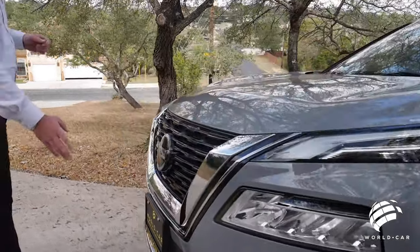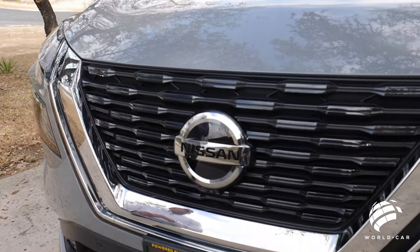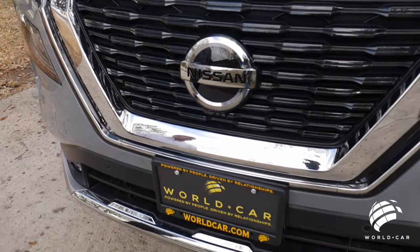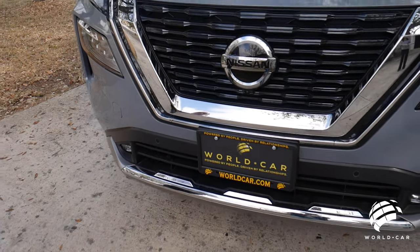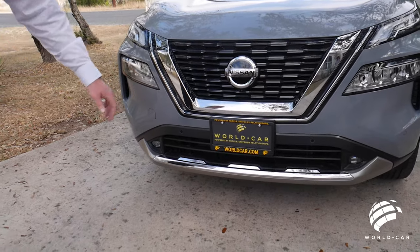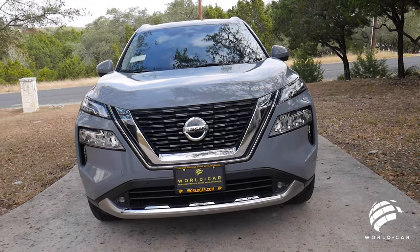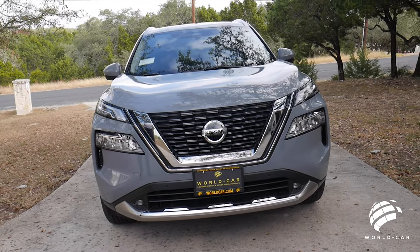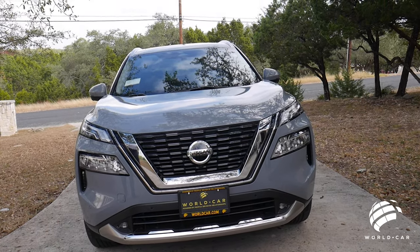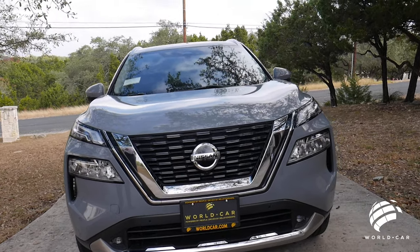Your radar cruise control is now built into your front emblem, giving it a nice seamless design, along with one of your cameras for the 360-degree backup camera. Front parking sensors have been neatly integrated into the front bumper and fascias, and also added on the sides to give you a wider area. So when you're using your camera and parking sensors, you can actually see what's on the side of you for better maneuverability.